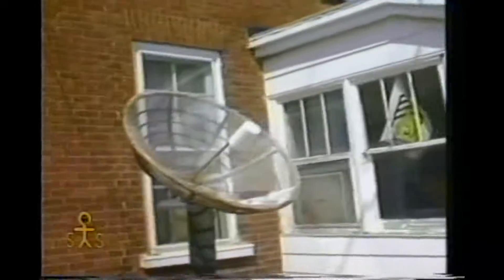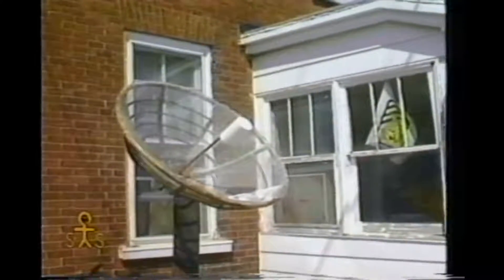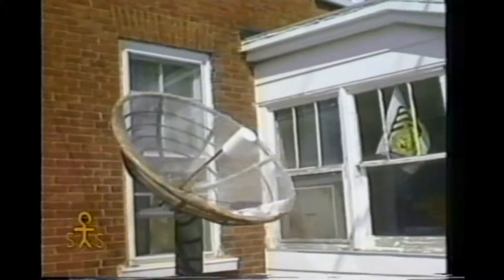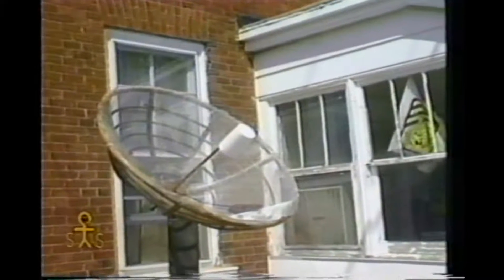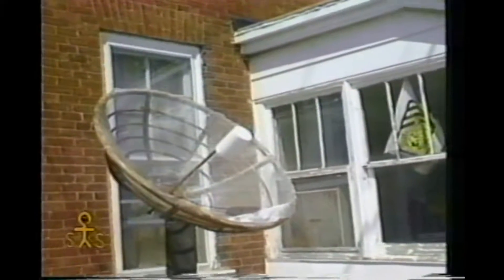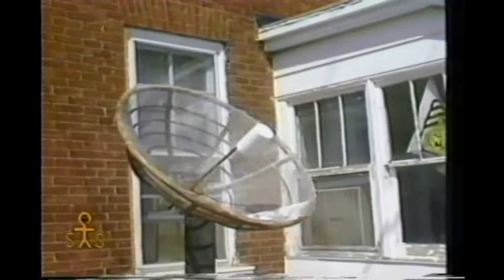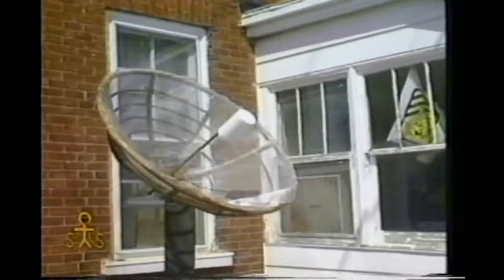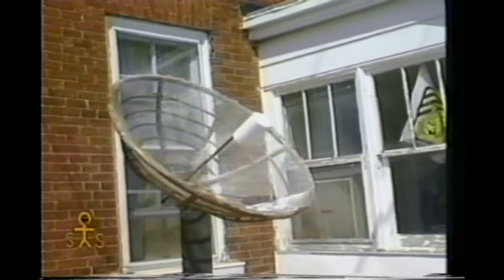It seems to be constructed of wood. Is that a yogurt carton or what is that on there for the feed horn? I don't know. Does that have a brand name on it? Looks like a white plastic container. What's that made out of, like bicycle tubing or something around the outside on the back? Looks like wire mesh — chicken wire or something. But I mean the background of it. Looks like some sort of metal tubing from something, I just don't know what.